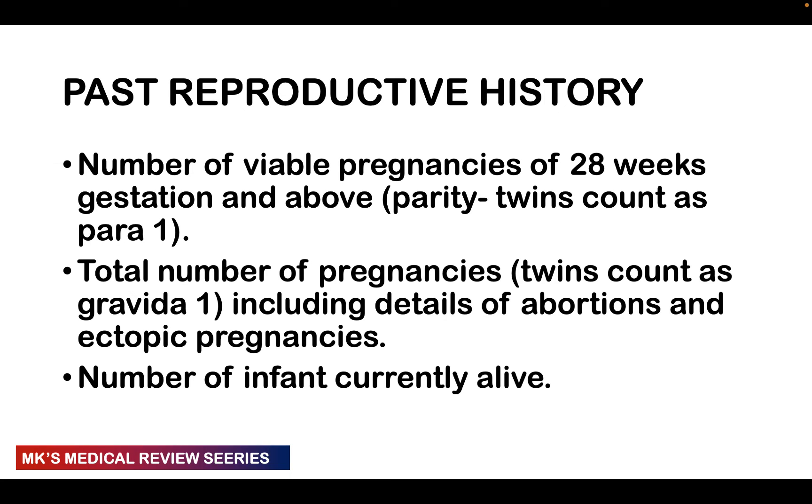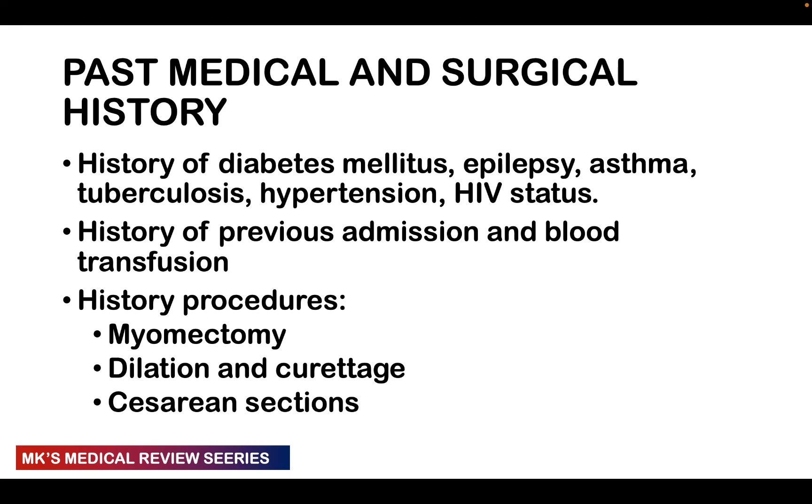The past reproductive history covers previous pregnancies. Parity counts viable pregnancies past 28 weeks — twins or triplets count as one. Gravidity includes all pregnancies including abortions and ectopic pregnancies — twins count as gravida one. Also list: number of children currently alive, mode of delivery, state at birth — healthy, alive, or deceased — whether born at term or preterm, and birth weight.